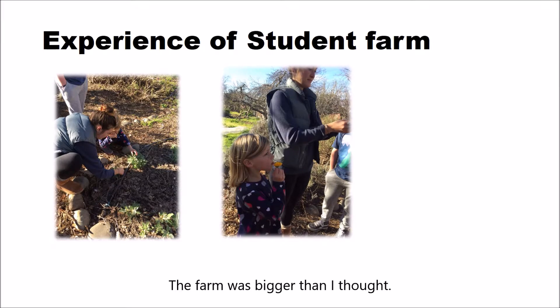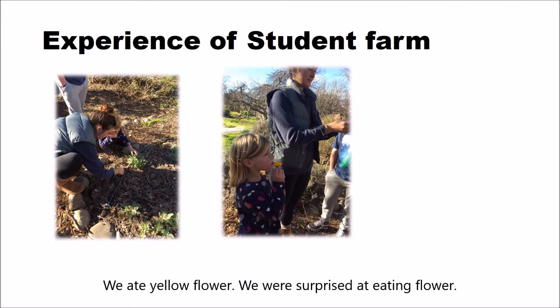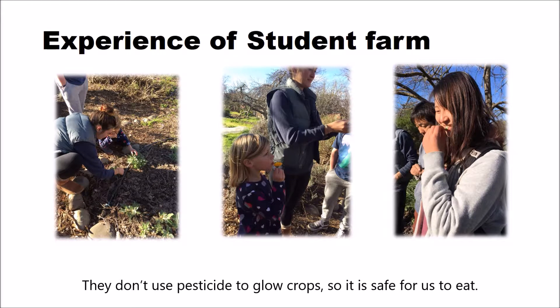The farm was very large. The university surrounded by nature is suitable to run agriculture. We ate a yellow flower and were surprised at eating a flower. You are able to use it as a decoration of a dish. They don't use pesticides to grow crops, so it is safe for us to eat.